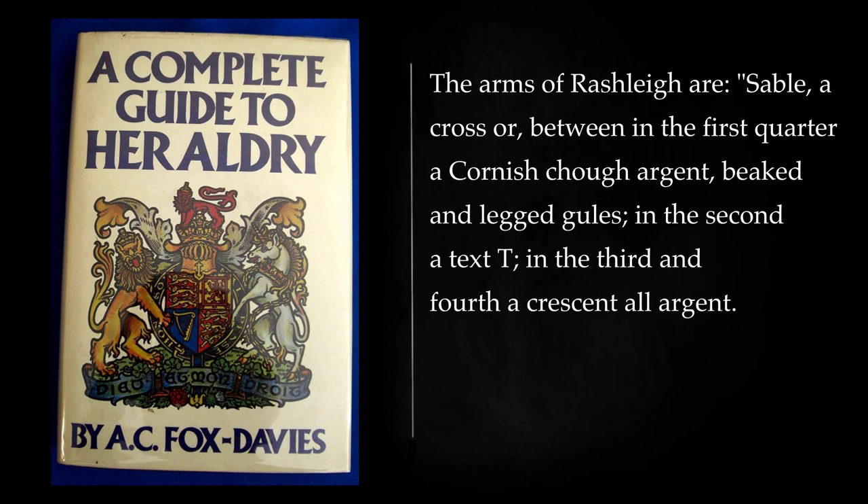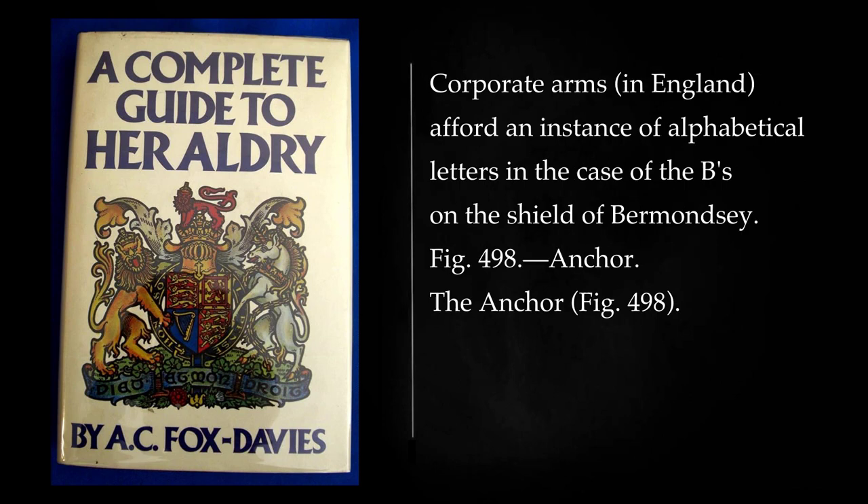The arms of Rashley are: a sable, a cross or, between in the first quarter a Cornish chough argent, beaked and legged gules, in the second a text T, in the third and fourth a crescent all argent. Corporate arms, in England, afford an instance of alphabetical letters in the case of the B's on the shield of Bermondsey.